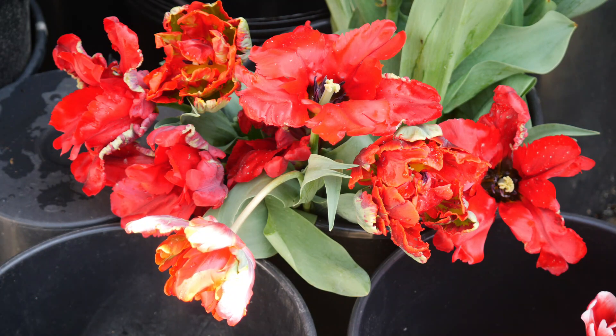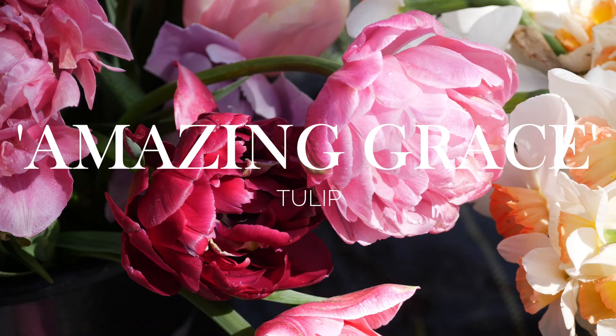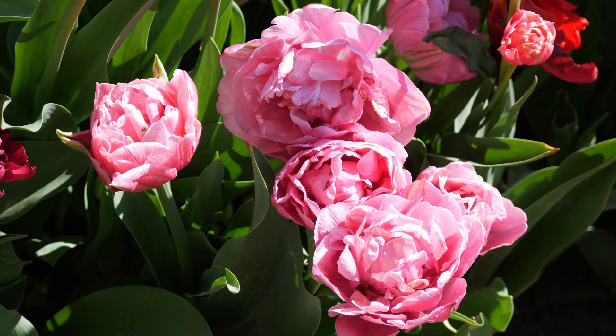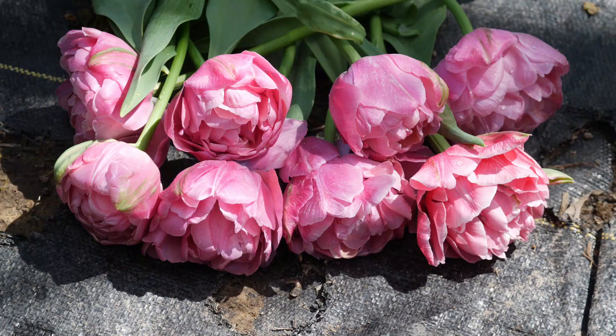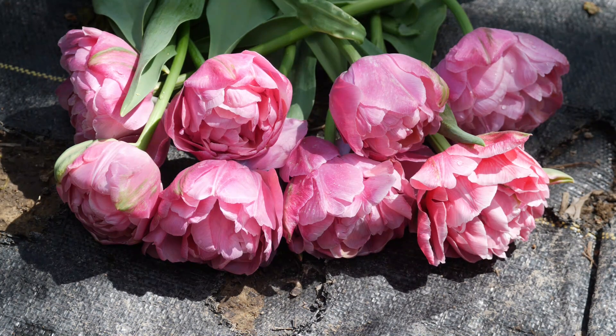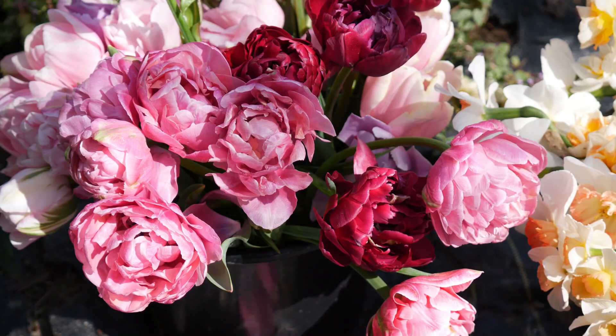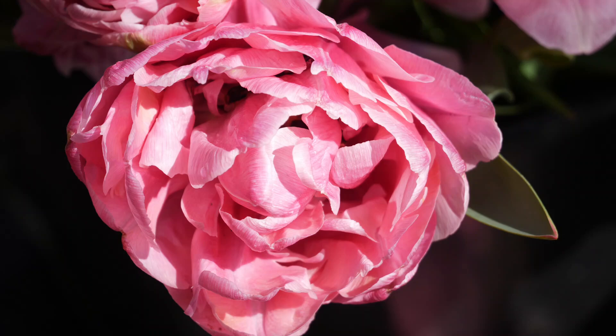The next flower is a classic and one of my favorites — the Amazing Grace Double Tulip. I've grown Amazing Grace doubles for about three years now and just love them every year. They're a unique color combination between lavender and pink, but more pink — it's hard to explain. They are so uniform and consistent and look like big peonies, with nice strong stems and great vase life. I just can't say enough good things about these.